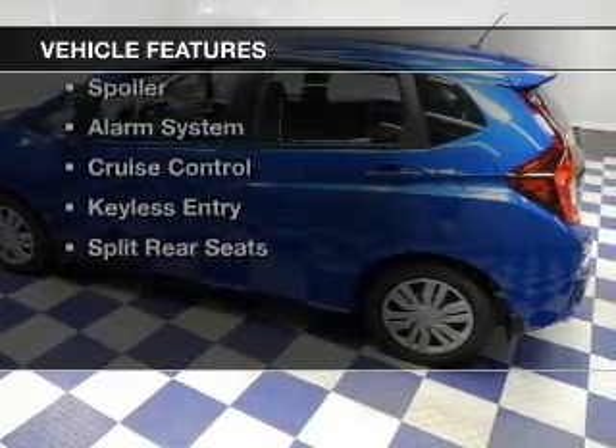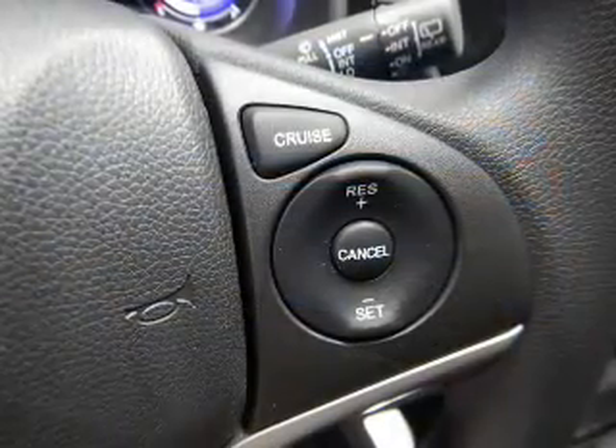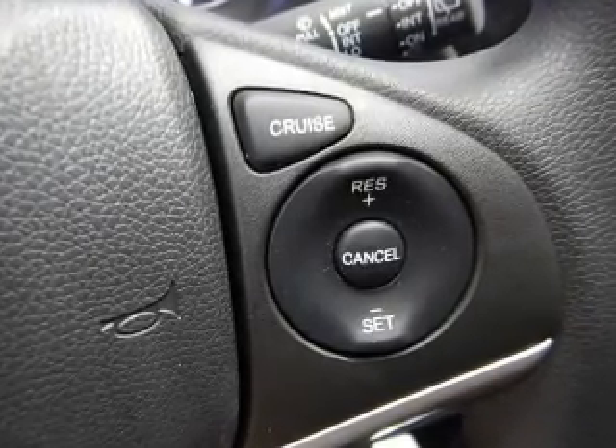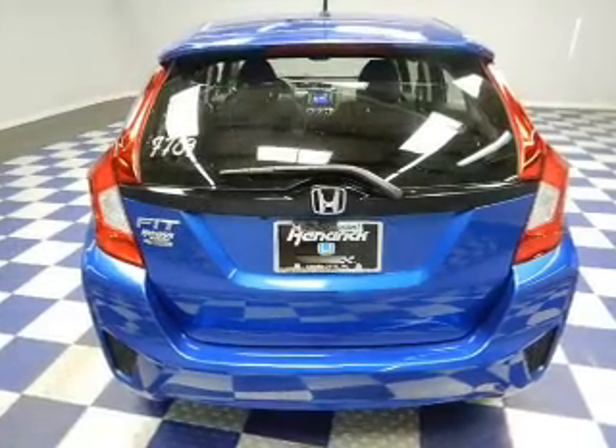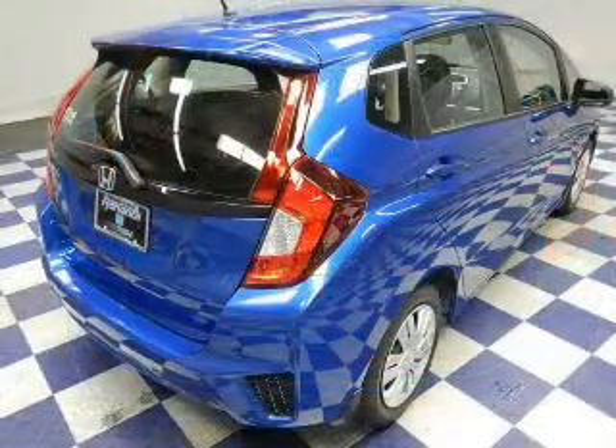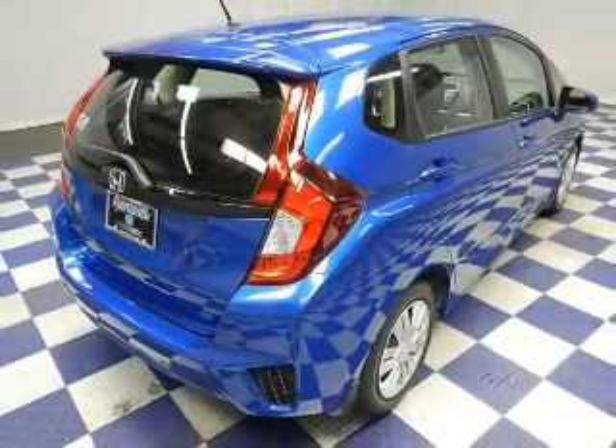The features include Bluetooth connectivity, digital audio input, and auxiliary input, steering wheel controls, a tilt and telescopic steering wheel, a spoiler, an alarm system, cruise control, keyless entry, and split rear seats.